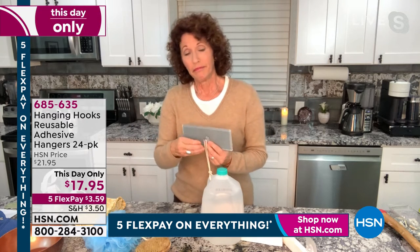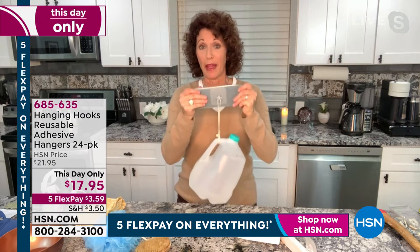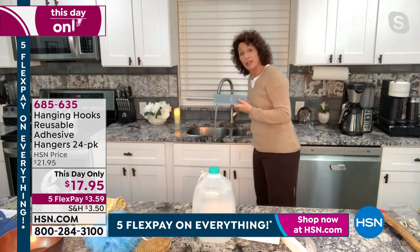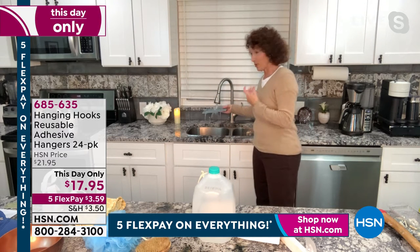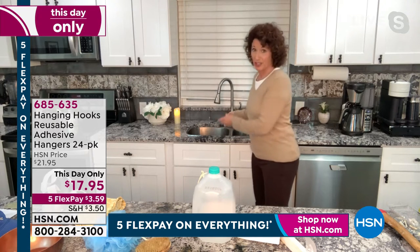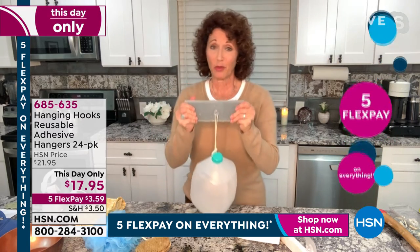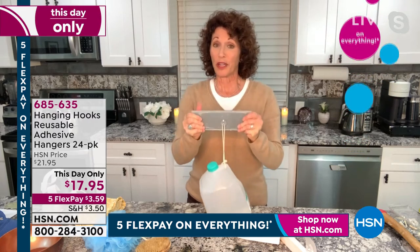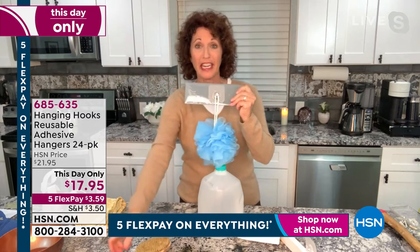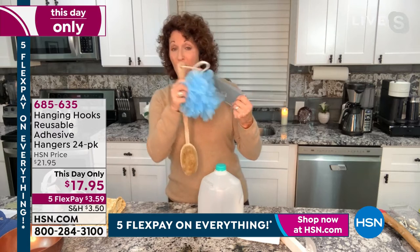Everybody knows what a gallon of milk or water feels like — that's about eight pounds. I could put three more pounds on it. What's incredible about these hooks is you can use them indoor and outdoor. Will they resist water? They do — water, humidity, cold, heat, it doesn't matter. I just wetted this down and it's still holding this bottle of water.